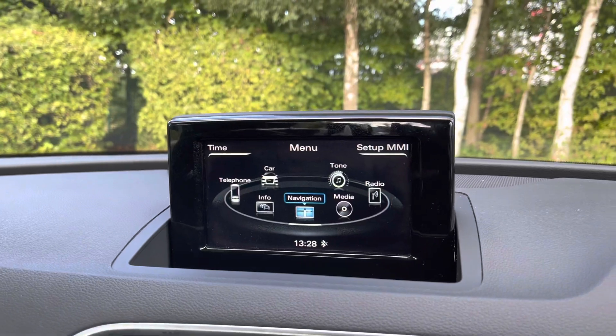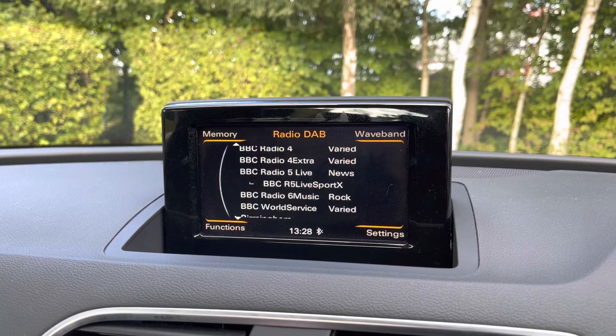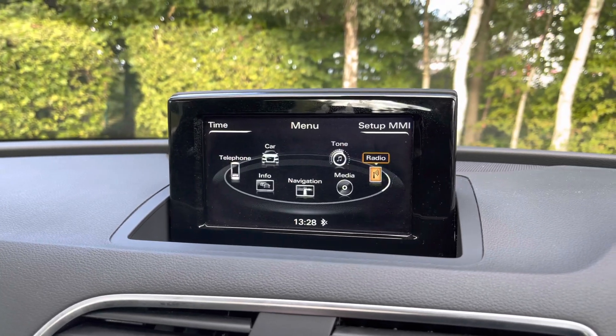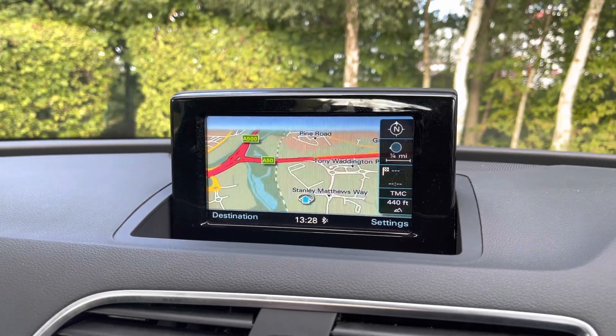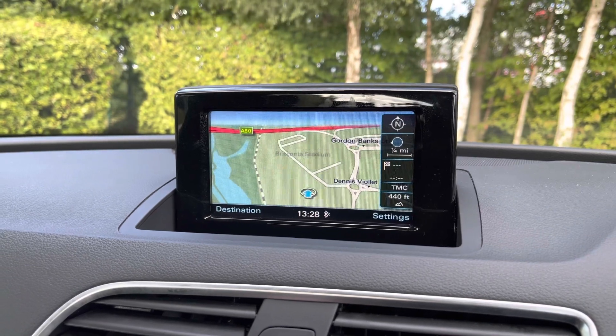Taking a look at the centre of the dash, we have the multimedia screen display from which we can select options like the built-in DAB radio. This car also comes with the full satellite navigation system, and you can use the scroll dial in the centre console to easily zoom in and out of the map system.